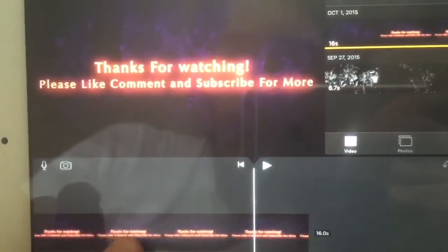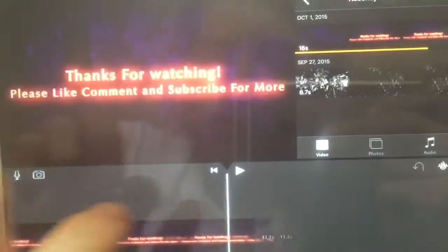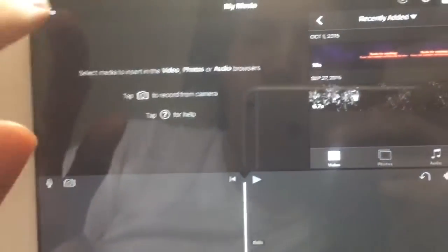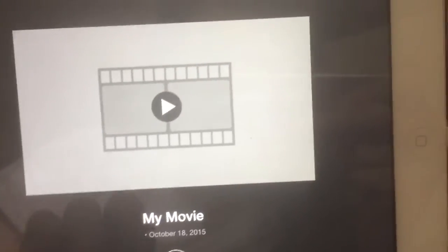With iMovie you can take a video, put it in, and lengthen it to a certain length just by pulling it. You can do all kinds of awesome stuff with it, and when you're done you have your movie. If you don't like it you can always delete it.